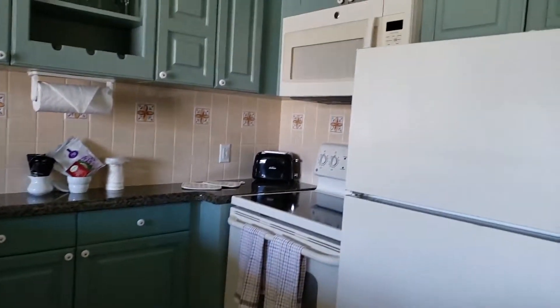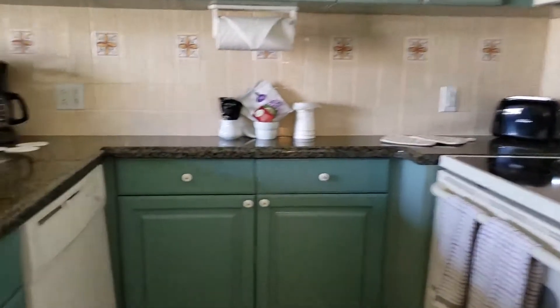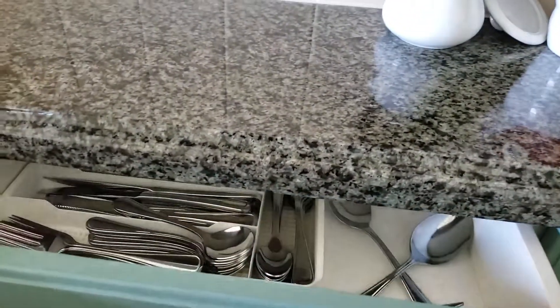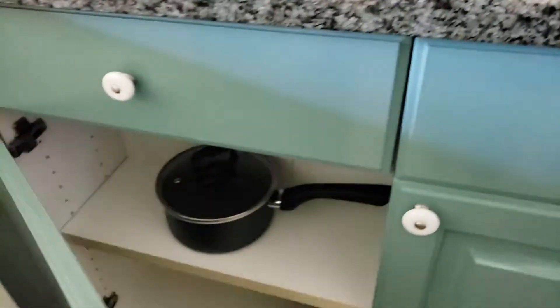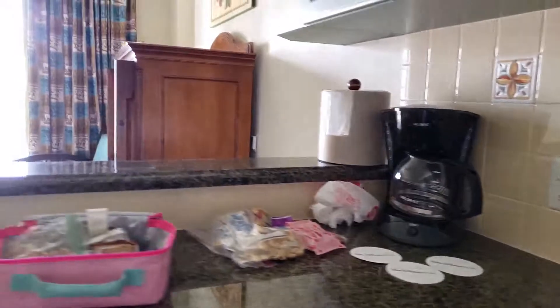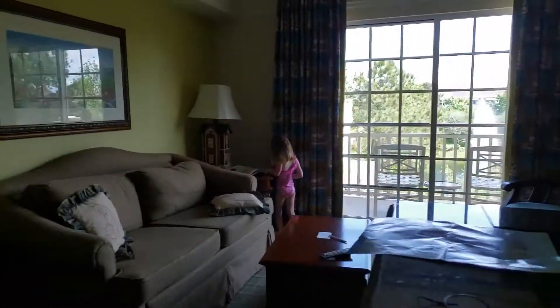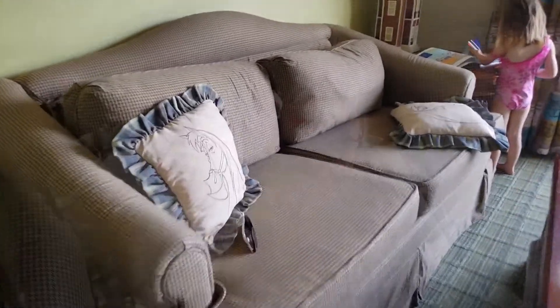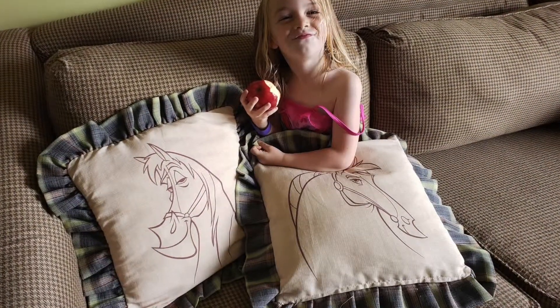Check this out — pretty big kitchen, and it's got everything: stove, microwave, big fridge, dishwasher, silverware, pots and pans, a blender, coffee maker — everything is here. And there's a living room over here, and this couch turns into a bed. Look at these pillows, they're so cute!